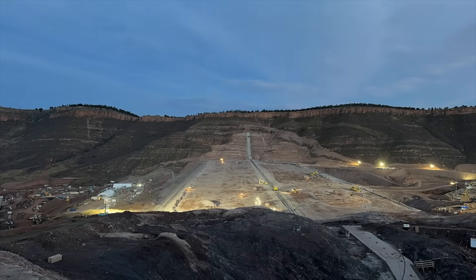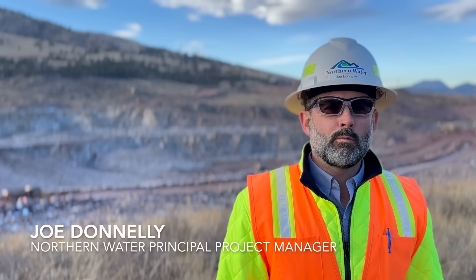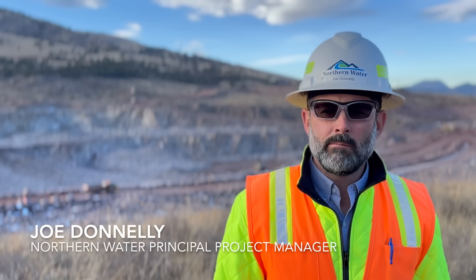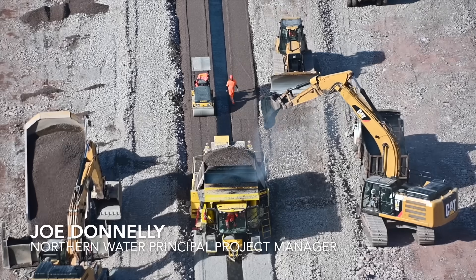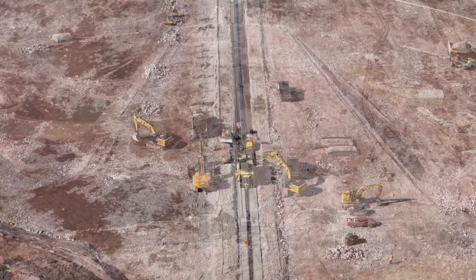We hit our maximum production on site, working double shifts, 24 hours a day, six days a week, with 500 people on site on any given day, to help us build the largest reservoir that's been built in the United States this century.